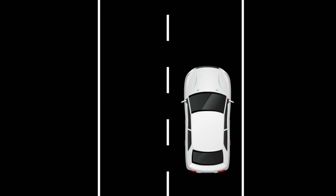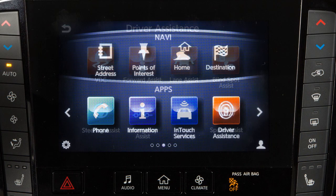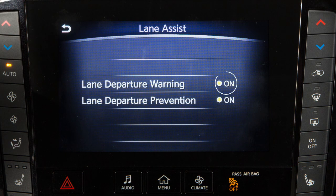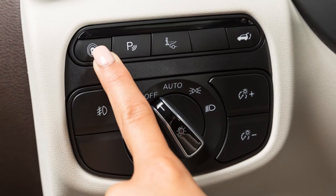To enable or disable the LDW or LDP systems, press the Menu button on the control panel. Touch the Driver Assistance key. Now, touch the Lane Assist key. Then, touch the On key to toggle the Lane Departure Prevention or Lane Departure Warning systems on or off. Once enabled, the LDP system can be activated by pushing the Dynamic Driver Assistance switch.